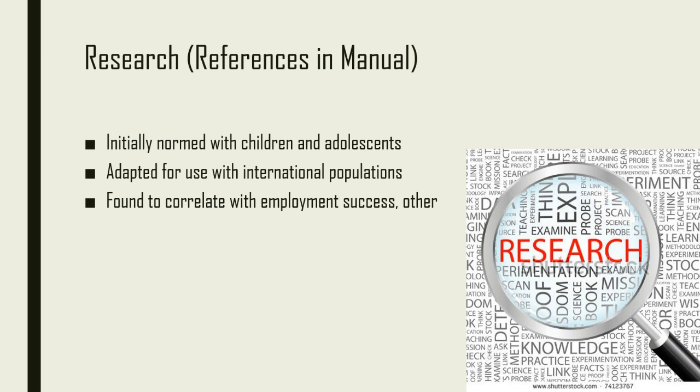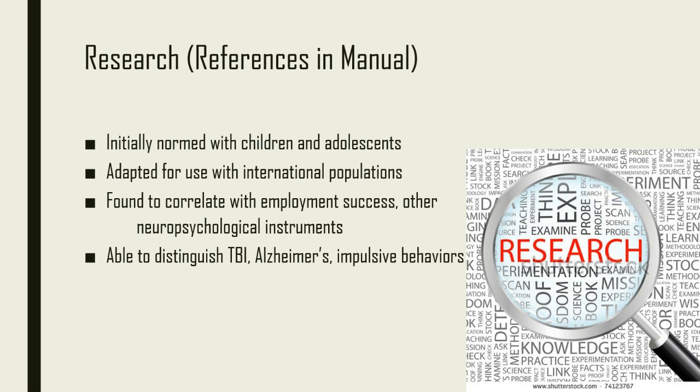Early research with the test found that test scores were correlated with an individual's employment success. The test was also found to correlate well with other neuropsychological instruments such as the self-ordered pointing test, the Wisconsin card sorting test, and the Stroop test. More recently, the test has been found to distinguish between individuals with traumatic brain injuries, Alzheimer's disease, and those prone to impulsive behaviors such as substance use or illegal behavior.